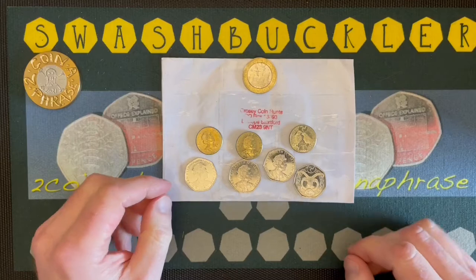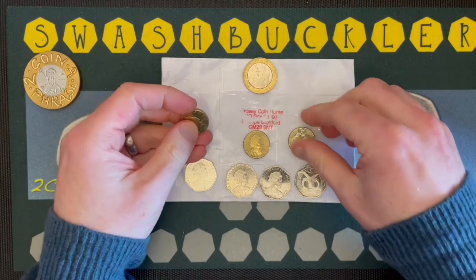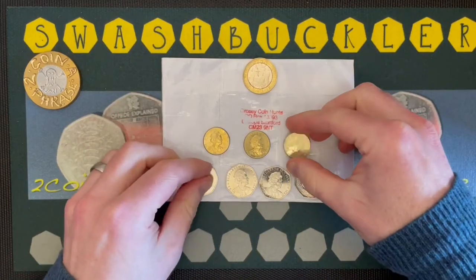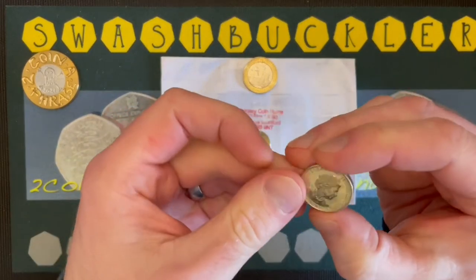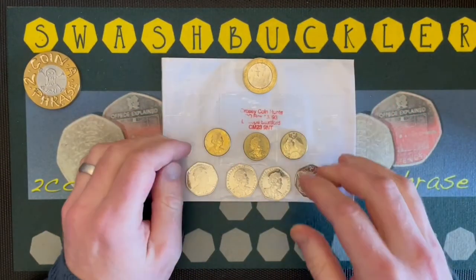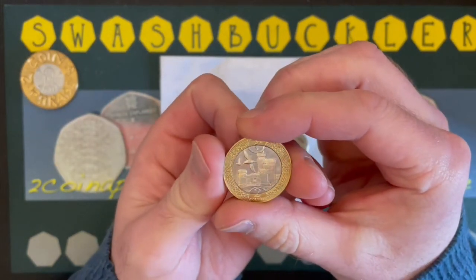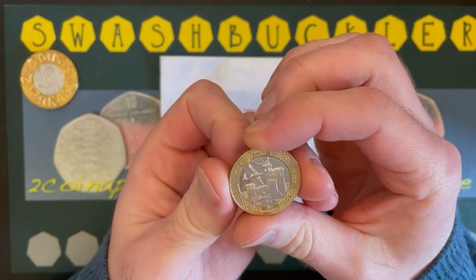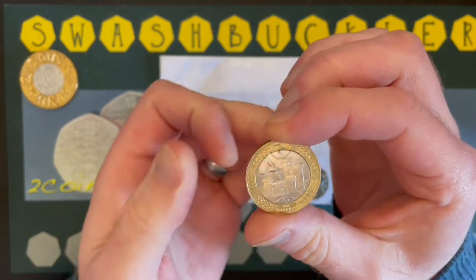We have a date run of the Raven and Falcon one pound coin — 2017, 2018 and 2020 — with a fabulous portrait of the Queen with a pearl necklace. What a beauty. We also have the 2020 two-pound Tower of Refuge. Apparently this landmark was built upon the reef on the orders of Sir William Hillary, the founder of the Royal National Lifeboat Institution, in 1832.